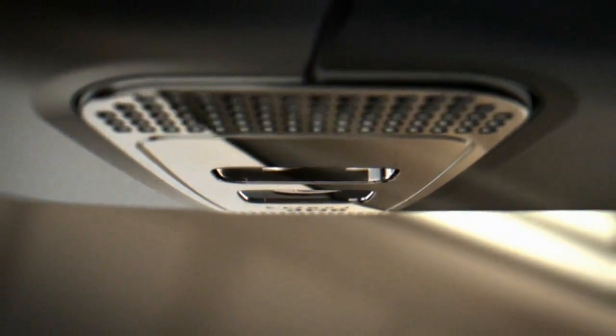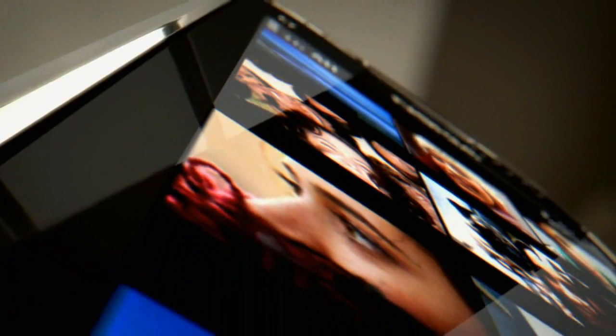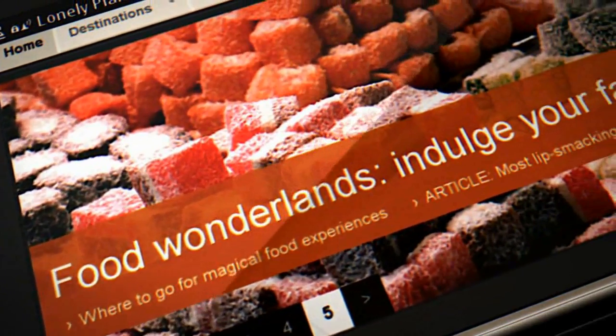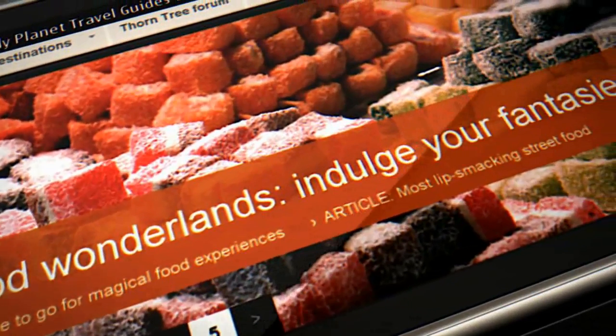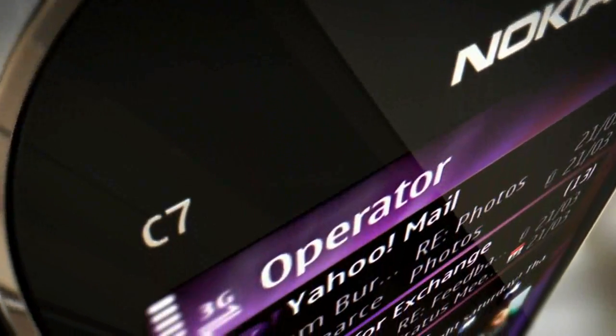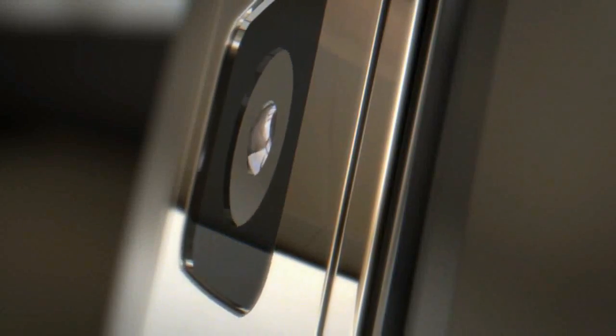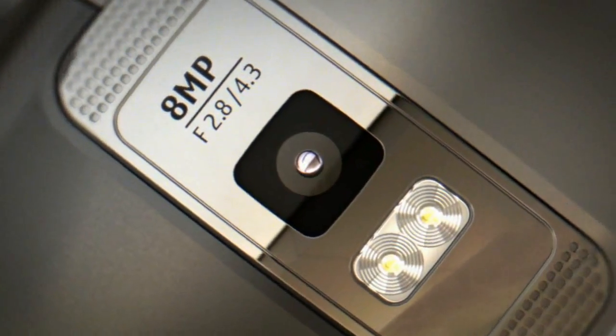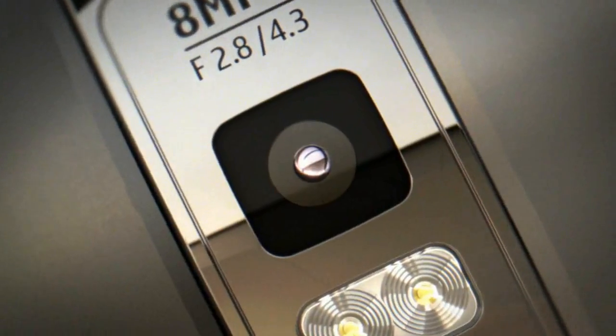Looks can be important in a phone, but it's what's inside that really counts. Which is why the Nokia C7 works beautifully. Nokia C7 comes pre-loaded with the latest social apps, keeping you up to date with live social and email updates. There's also an excellent 8-megapixel camera and HD video, so it's perfect for capturing and sharing everything you've been doing.